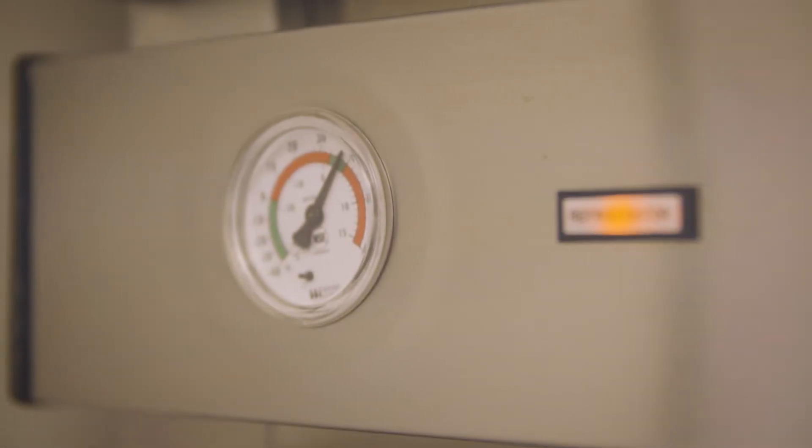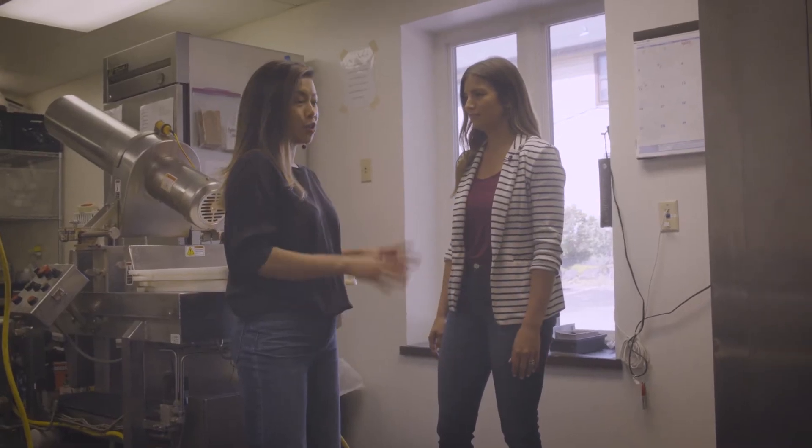Was this a kitchen prior to the time that you moved in? No, actually this used to be a coffee room. We gutted it, we tore everything out in order to make it meet our needs.